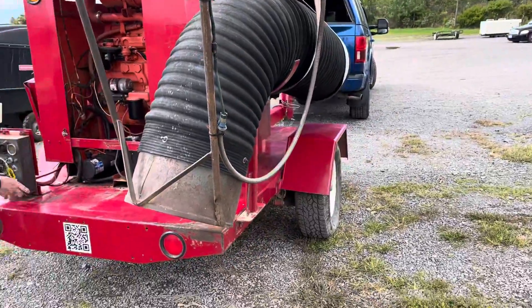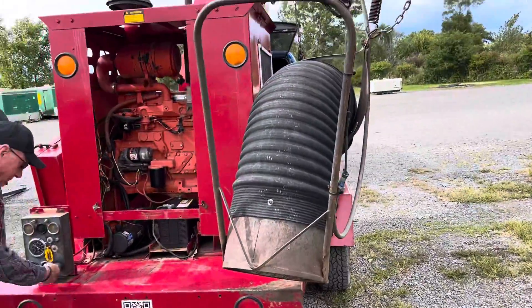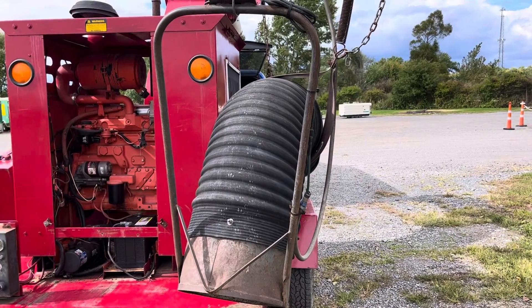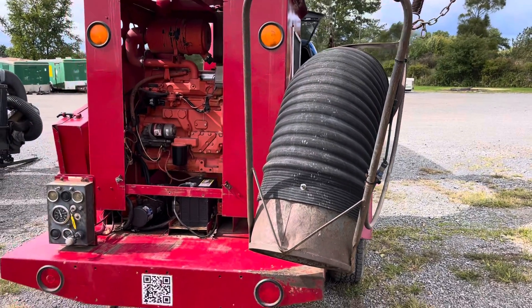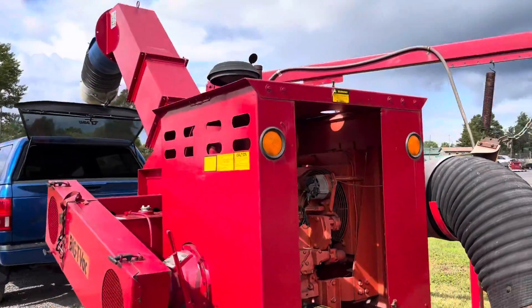It's got a Rockford PTO with it. There it goes, he's grabbing it up. That's the 80 horsepower John Deere.